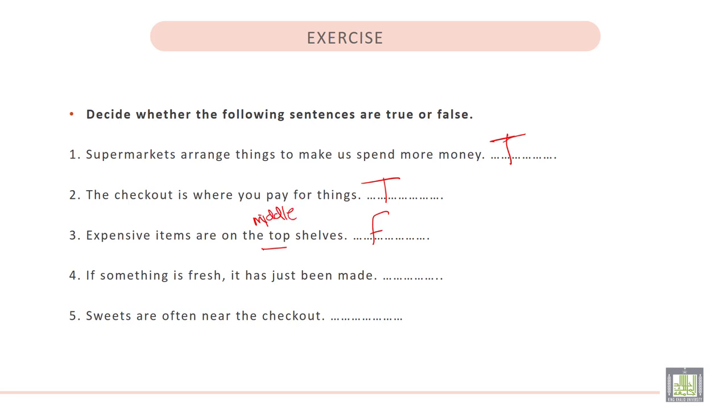4. If something is fresh, it has just been made. That is true. And the last one: 5. Sweets are often near the checkout. That is true.